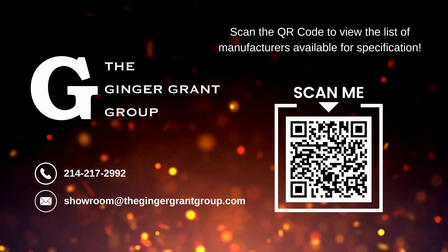If you have any questions or you'd like to chat with one of our experts about how Alia's workstations can bring an element of functional sophistication to your project, contact the Ginger Grant Group today.